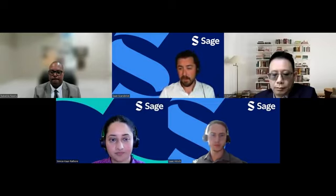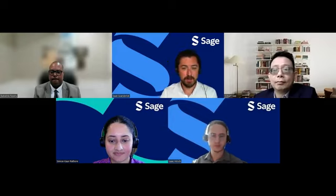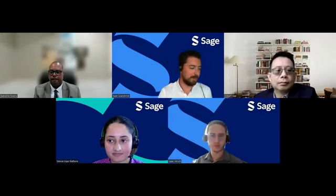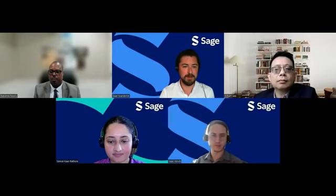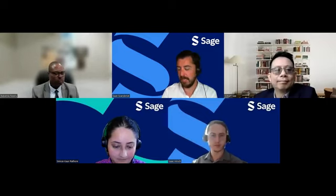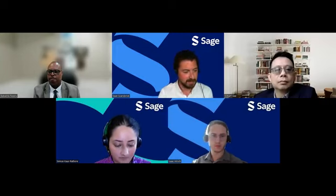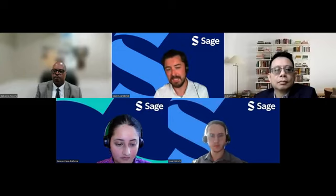That brings us to the end of our call today. A huge thank you to SAGE colleagues Isaac and Simran for leading this, and to Gil and Babalola for their expertise in the subject area. Thank you to everybody who joined us today. We will follow up with an email with the slides and a certificate of attendance, and we definitely hope to see you at a future webinar.